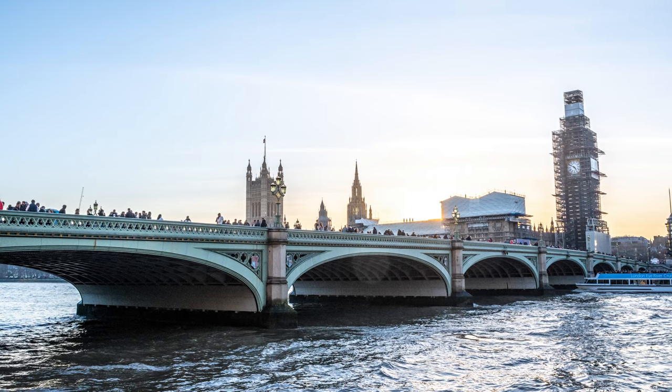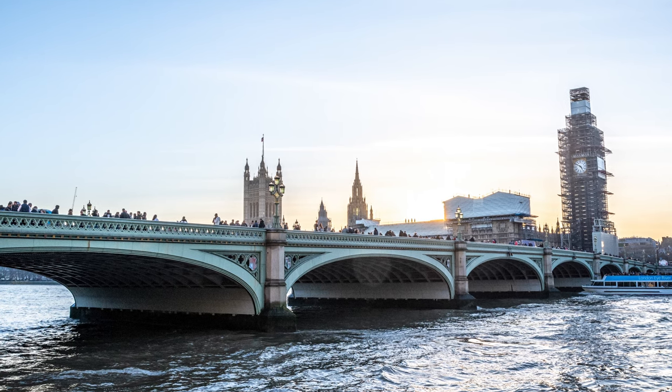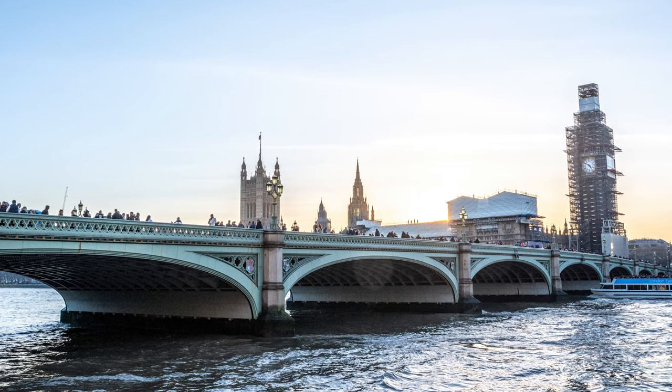In this tour, we will be exploring another very popular city — London. So buckle up your seatbelts as we prepare for takeoff.